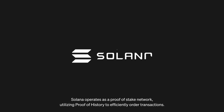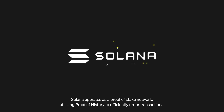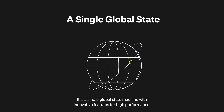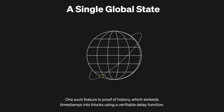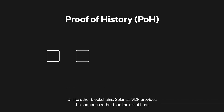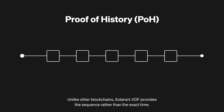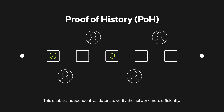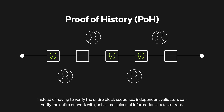Solana operates as a proof-of-stake network utilizing proof of history to efficiently order transactions. It is a single global state machine with innovative features for high performance. Proof of history embeds timestamps into blocks using a verifiable delay function. Unlike other blockchains, Solana's VDF provides the sequence rather than the exact time, enabling independent validators to verify the network more efficiently with just a small piece of information at a faster rate.